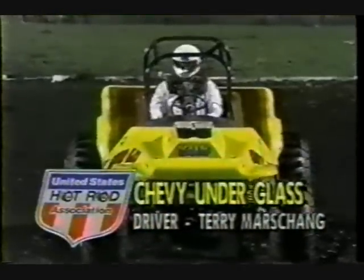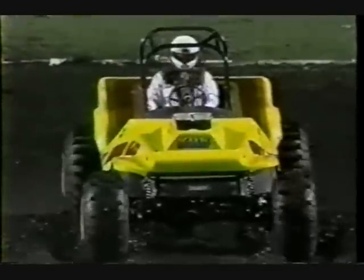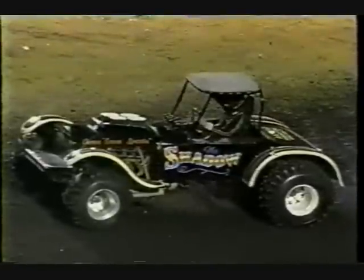Here's the Chevy Under Glass — she's a funny car. I'm Terry Marshank from Largo, Florida, utilizing a Chevrolet small block power plant. We've got a lot of guys here tonight utilizing the small block underdog motor.